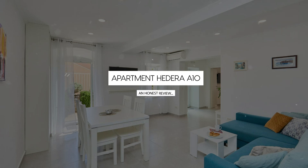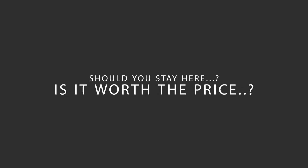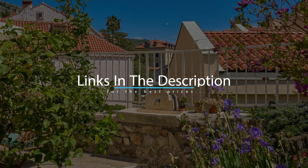Today, we're diving deep into a review of Apartment Hedera A10, located in Dubrovnik, Croatia. Let's find out if this hotel lives up to its reputation, and if you should stay there. For booking a stay at the most ideal price, check out the link in the description.